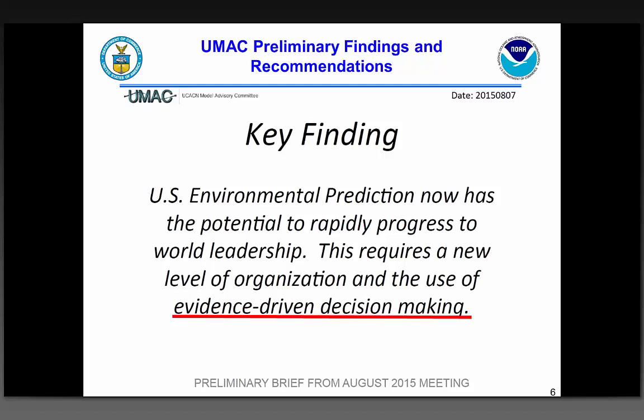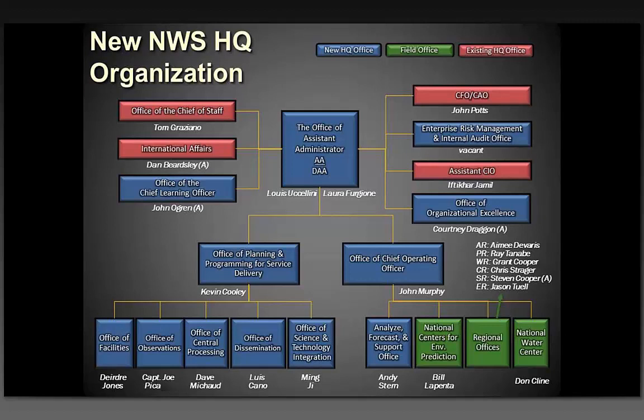This is the current structure of the Weather Service headquarters. It's important because we're going to be working under this structure. The green box at the bottom represents the integrated field structure — that includes NCEP, the water center, the regions, with all the WFOs, the RFCs, and the CWSUs. That is the operational part of the agency. NCEP is in the field, not a headquarters function. We have operational requirements, and I answer to John Murphy, who's the chief operating officer.